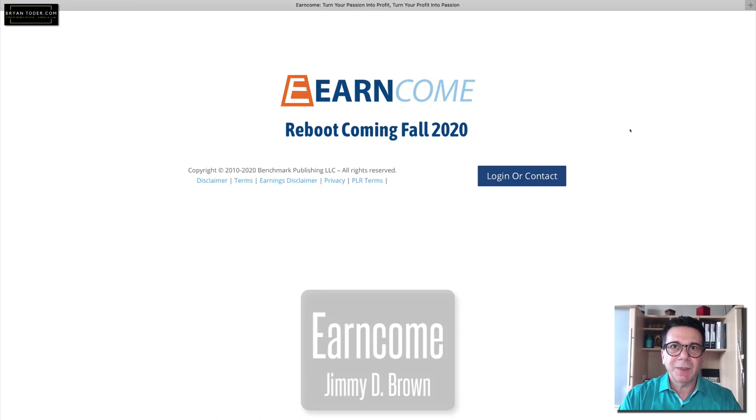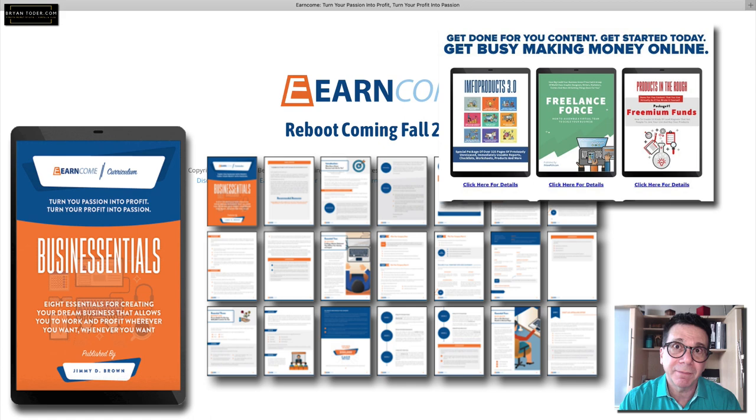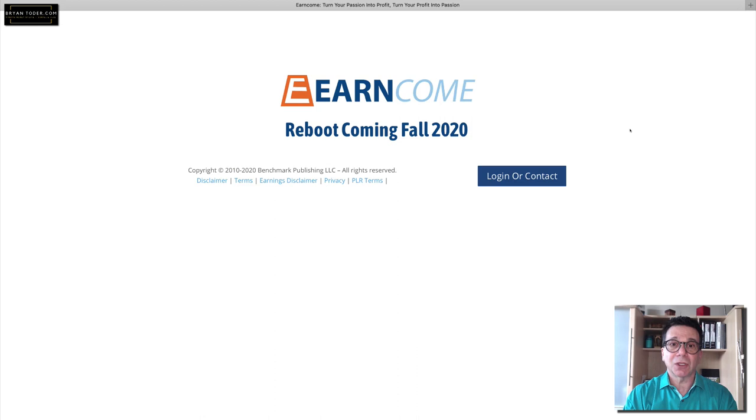There's one more person I want to mention: Jimmy D Brown, who has earncome.com. He's retooling everything right now, so nothing is currently for sale, but I did a video about his PLR — it's very professional, some of the top-level PLR you can ever get. It's not cheap, but it's the best. Keep an eye out in fall 2020.